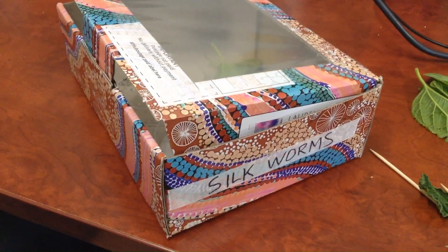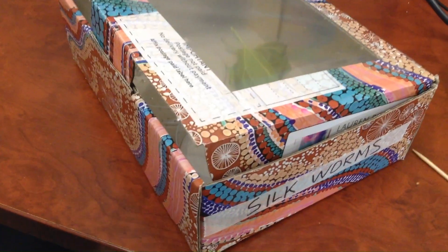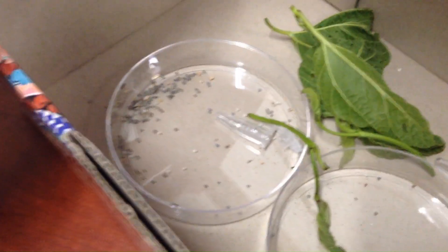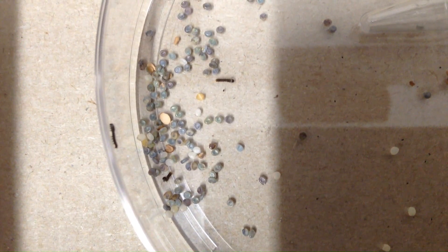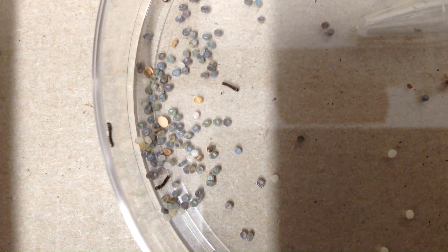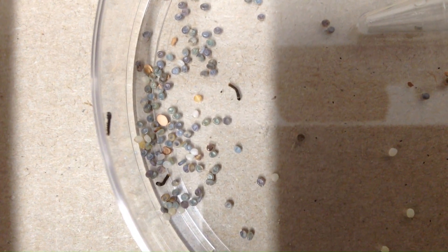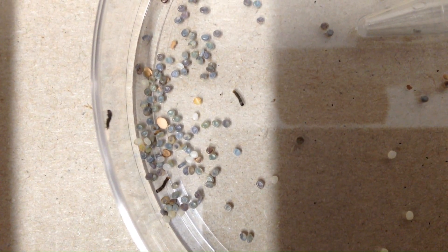Pretty exciting times here because the silkworms, which we've had for nearly three weeks now in the egg stage, have started hatching out. If we look down here you can see the eggs, the little capsule that they came in, and you can see some of the hatchlings just moving around. They're meant to be somewhere around about two or three millimetres long, and for the next month or so they munch away on mulberry leaves — apparently one of the fastest growing animals in the world.